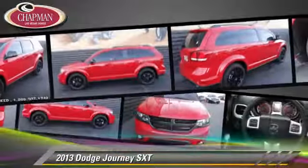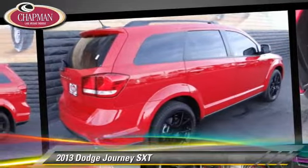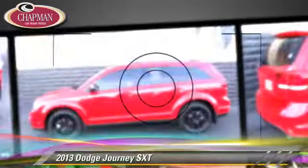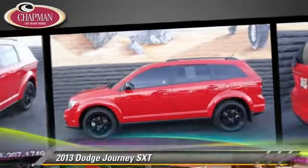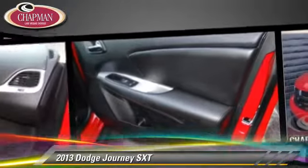Safety features include side airbags, traction control and ABS. Comfort and convenience features include heated power mirrors, third row seating and satellite radio.